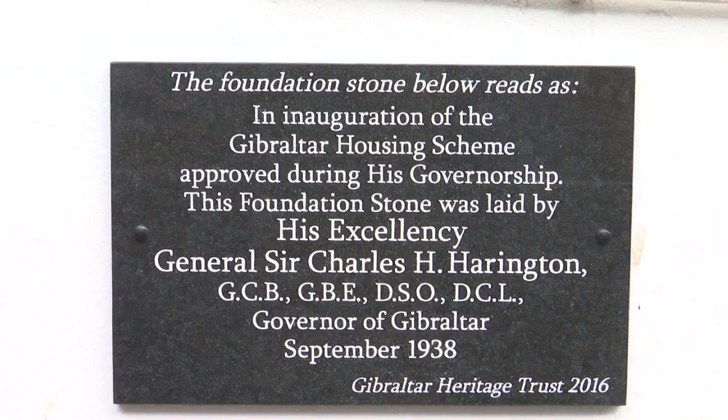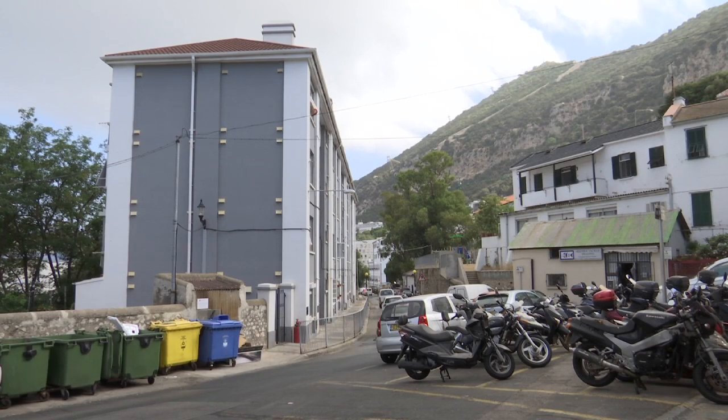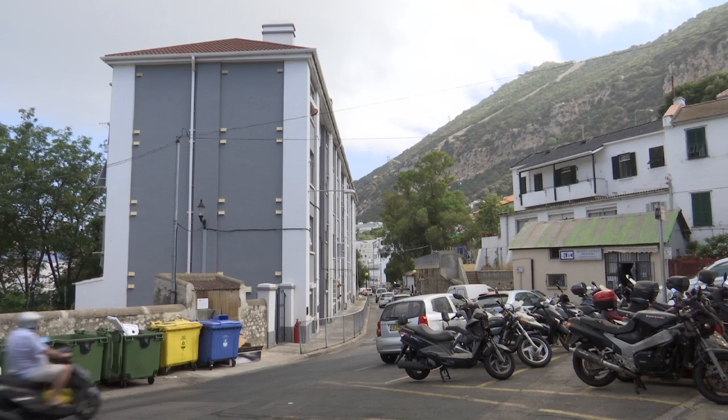It's the result of a collaboration between the government and the Heritage Trust, to commemorate where it all started for public housing on the rock.